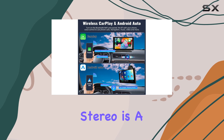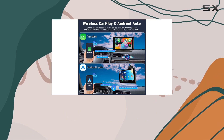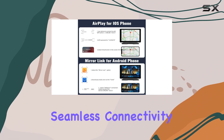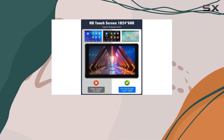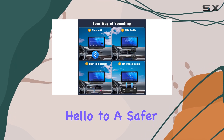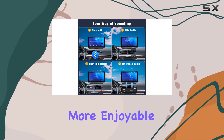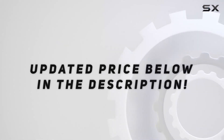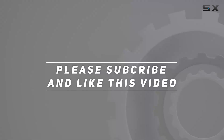In conclusion, the Unitopsi Portable Car Stereo is a must-have for anyone looking to upgrade their driving experience. With its combination of sleek design, seamless connectivity, and user-friendly features, it's the ultimate wireless CarPlay solution. Say hello to a safer, smarter, and more enjoyable ride. Check out the video description for updated price, and thank you for watching.